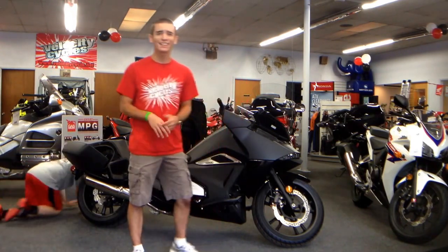Hi, I'm Joey from Velocity News, and I'm at Velocity Cycles in Mechanicsburg, Pennsylvania, checking out the all-new Honda NM4.